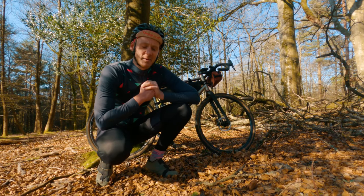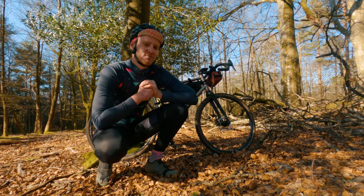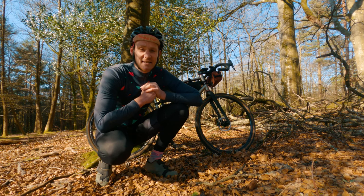Hi guys and welcome back to Keep Smiling Adventures. Today I thought I'd go through five of my favorite cycling related products — things I use pretty much all the time on a bike. So let's get into it.